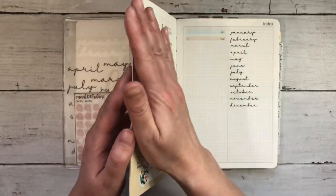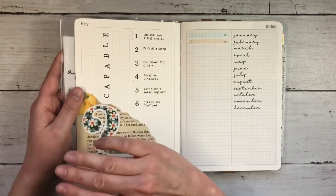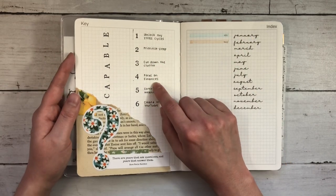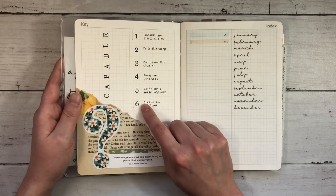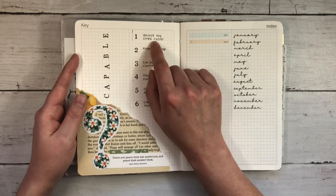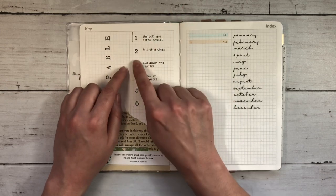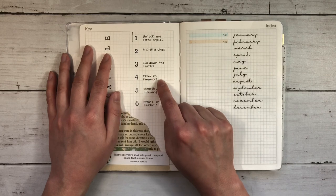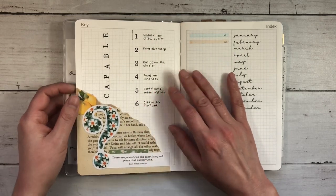When you come in there is that front page that doesn't open all the way. I've glued it down as per usual, and here there is a spot for your key if you'd like. I've been using the same key for so many years I don't ever write it down. So instead I've put my word for 2022, which is 'capable,' and I've gone ahead and put down my six goals from my PowerSheets prep. This year I want to work on unlocking my stress cycles, prioritize sleep, cut down on clutter both mental and physical, focus on finances, contribute meaningfully, and create on YouTube. I always like having them with me so I can glance at them whenever I need a reminder.